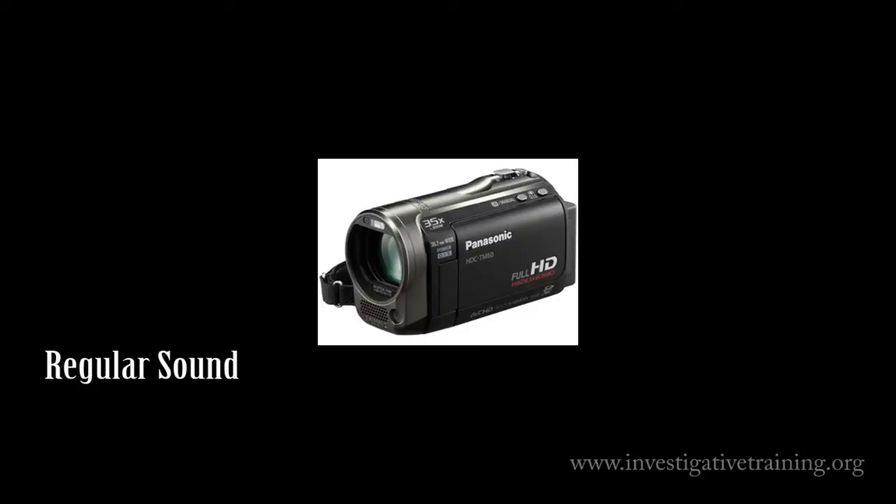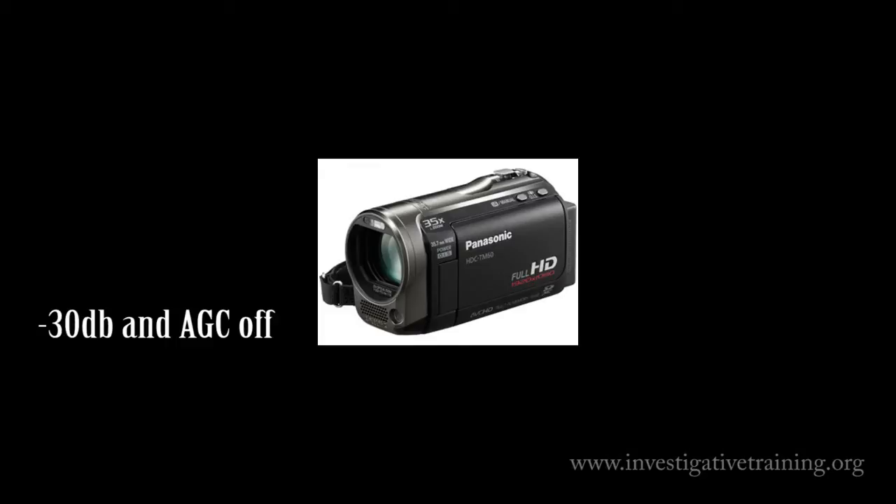Here's the sound, regular, for the Panasonic. And here's what the minus 30 decibel with the AGC turned off sounds like, both together.